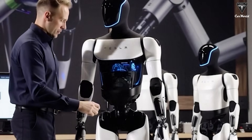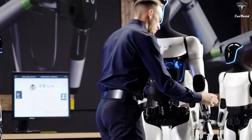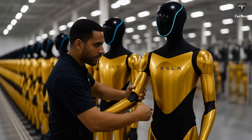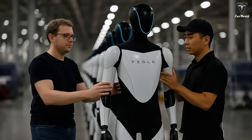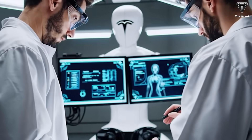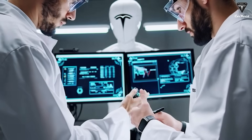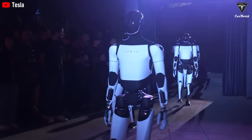Tesla is preparing to produce millions of humanoid robots and will continue ramping up production until there are billions of Optimus units worldwide. As Elon Musk said, humanoid robots will exceed a billion units per year. These robots will take on countless tasks around your home, and all you'll need to do is spend $20,000 to get one. It's no coincidence that Tesla is confident they have the most advanced humanoid robot in the world.